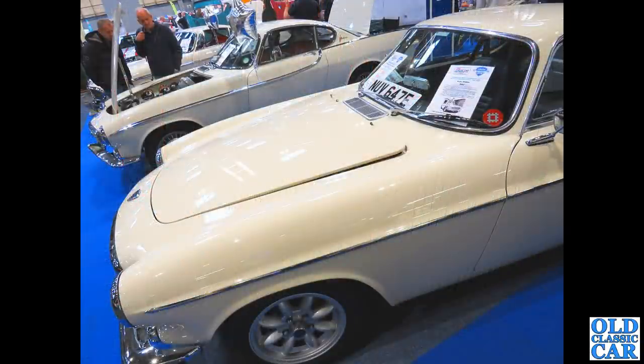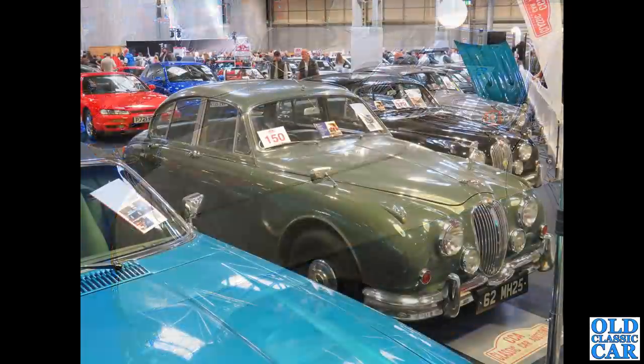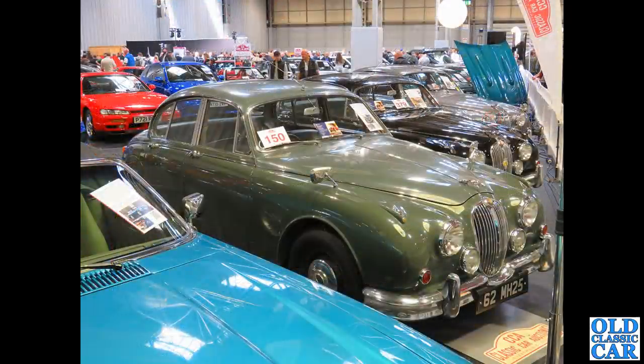A gaggle of P1800s on the Volvo Club stand here. Various Jaguars also in the auction area.